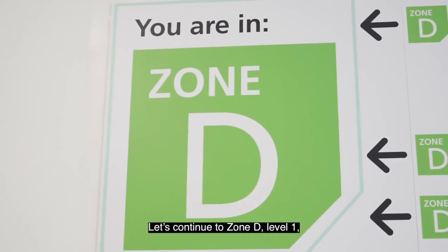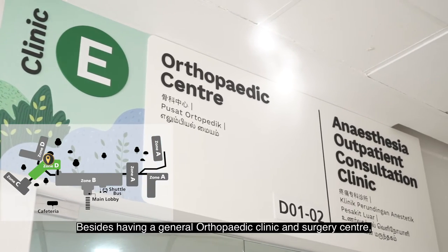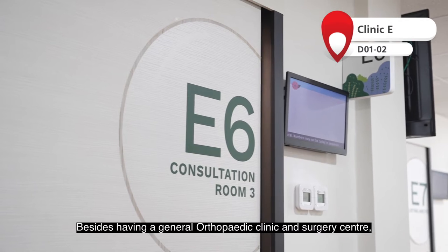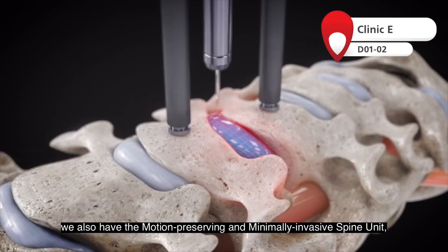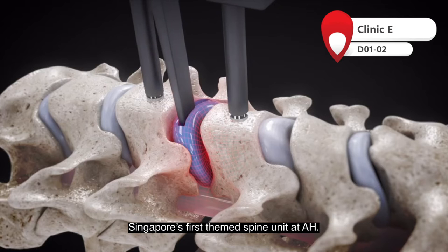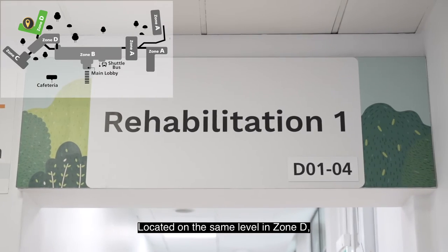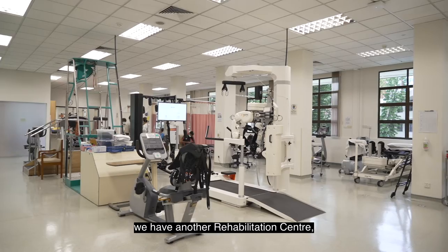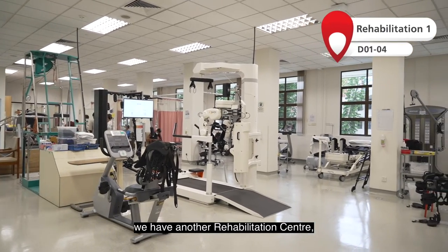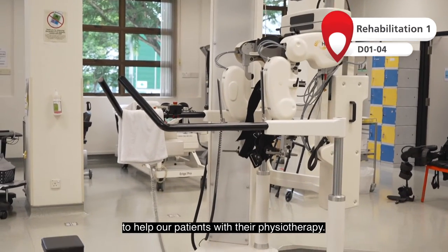Let's continue to Zone D Level 1 where we have Clinic E. Besides having a general orthopaedic clinic and surgery centre, we also have the motion preserving and minimally invasive spine unit — Singapore's first deemed spine unit at AH. Located on the same level in Zone D, we have another rehabilitation centre with equipment such as the exoskeletal robot to help our patients with their physiotherapy.